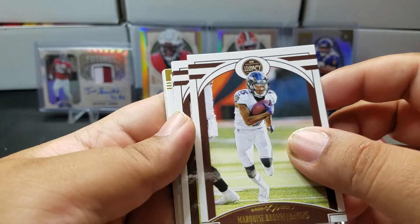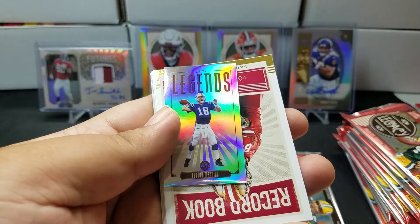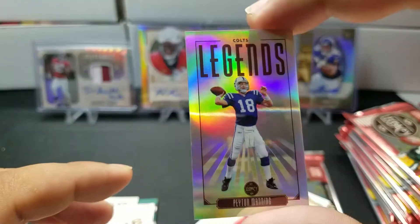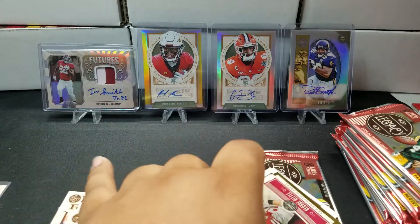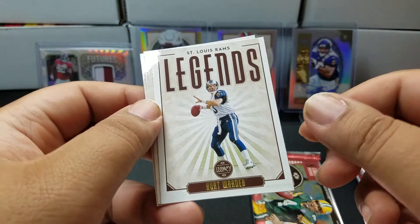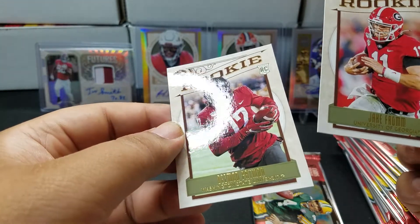Marquise Brown — oh, I think we got our first mini! Trubisky, Derrick Henry legends... it's a Peyton Manning mini card! That is not numbered. I'll go ahead and put this in a sleeve. Interestingly, I think the guy at the show also pulled a mini Peyton Manning. George Kittle Record Books, Kurt Warner, Jake Fromm, and Desmond Patman.